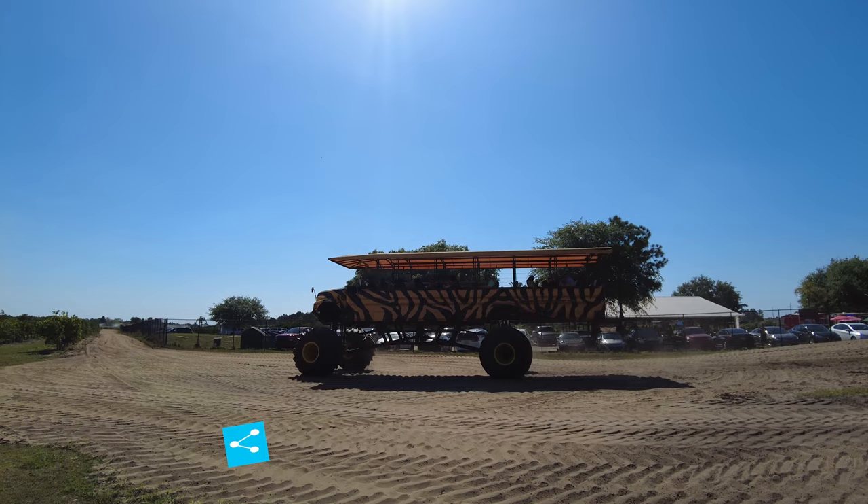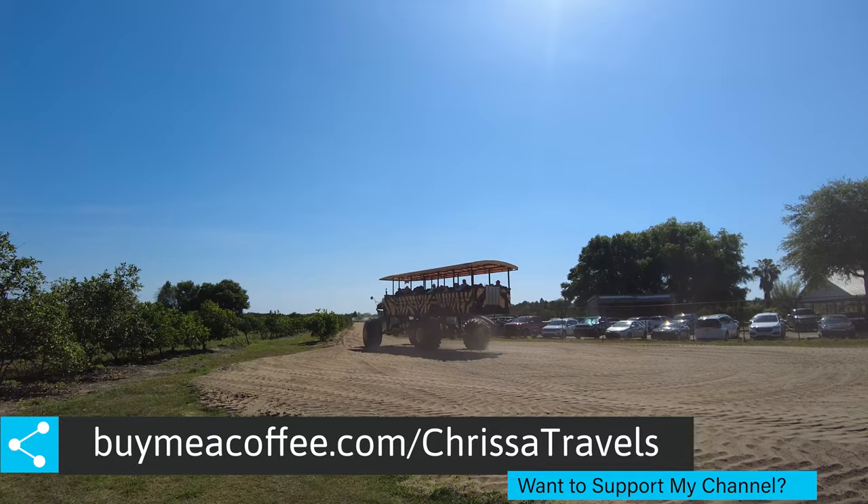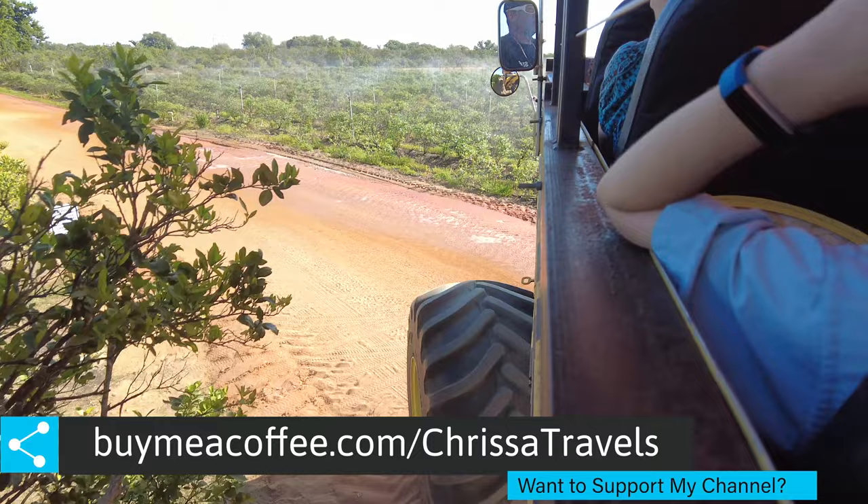These trucks are huge, and they're actually school buses that the family converted into monster trucks. The tour itself is about an hour long and takes you all throughout the property. You'll be able to drive through citrus groves, stop and say hello to a few animals, and even drive straight through the swamp.